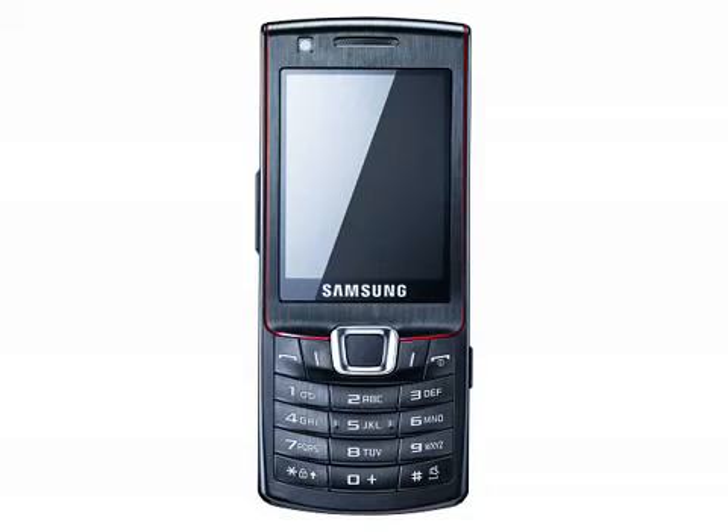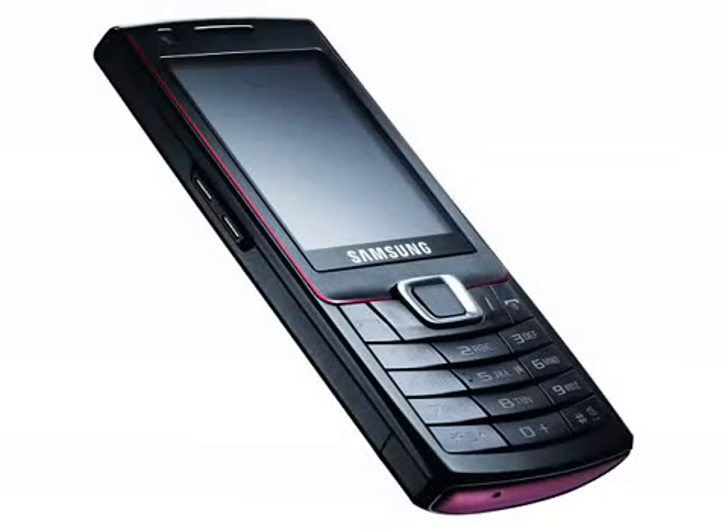The Samsung S7220 Ultra B continues Samsung's rather silly naming convention where every phone seems to have a name with a superscript. And to look at the Ultra B, you might wonder why Samsung have bothered with such a trendy name when the phone itself looks so very dull. But in fact, the Ultra B is a lot more interesting than it first looks.